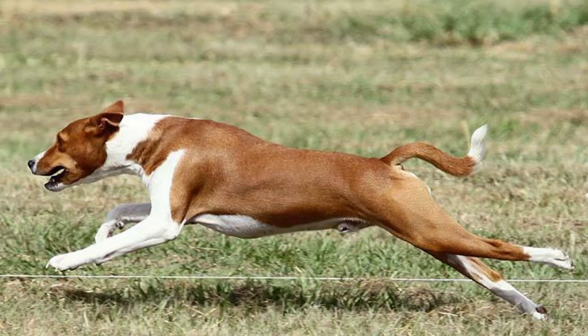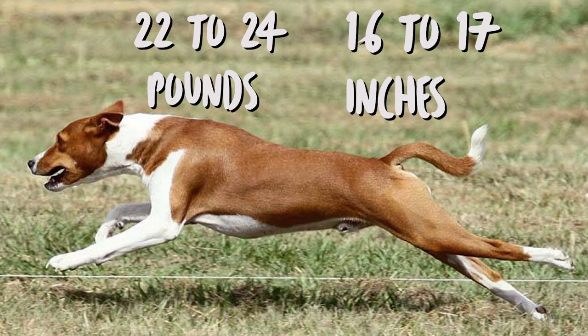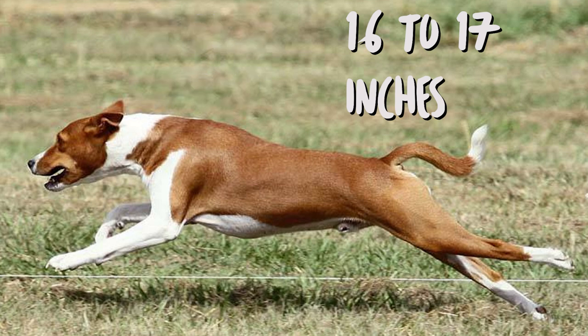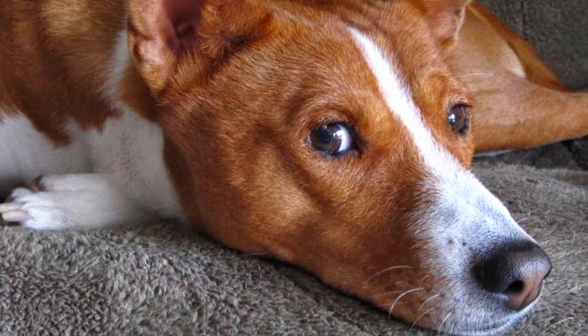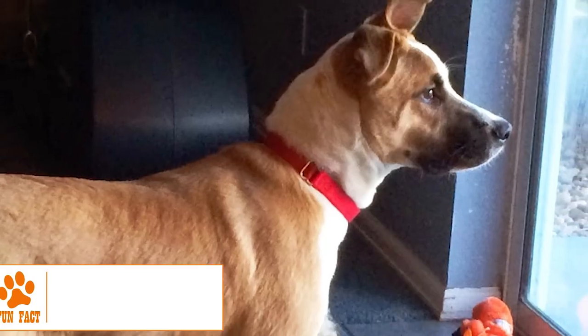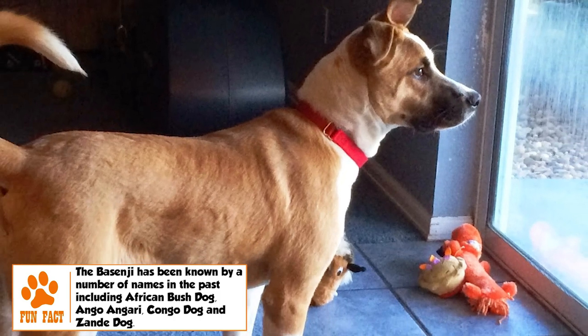Adult Basenjis have a height in the range of 16 to 17 inches and weigh around 22 to 24 pounds. These are slightly built, long-legged dogs with a short coat that helps them survive in the hot African climate. A wrinkled forehead, erect triangular ears, a tightly curled tail set high on the back, and a horsey gait are characteristic features of the breed.